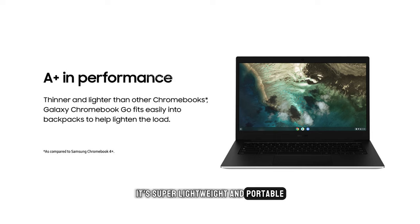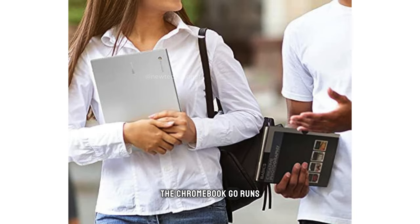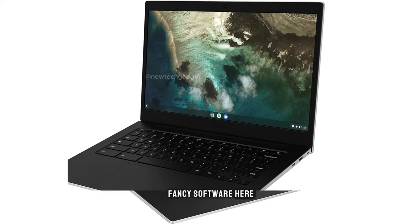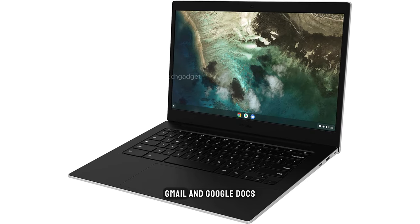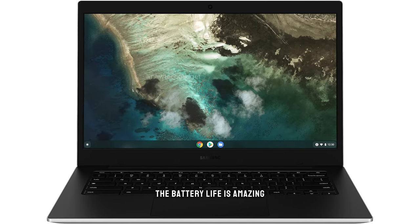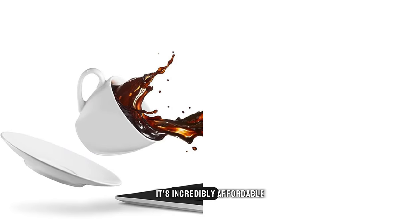It's super lightweight and portable, making it perfect for students and travelers. The Chromebook Go runs on Chrome OS, which is known for its simplicity and speed. You won't find any fancy software here, just the essentials like Chrome, Gmail, and Google Docs — but that's what makes it so great for everyday tasks. The battery life is amazing, lasting up to 12 hours on a single charge, and it's incredibly affordable, coming in at under $300.